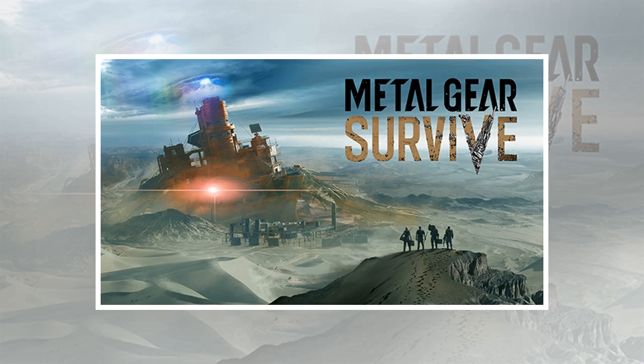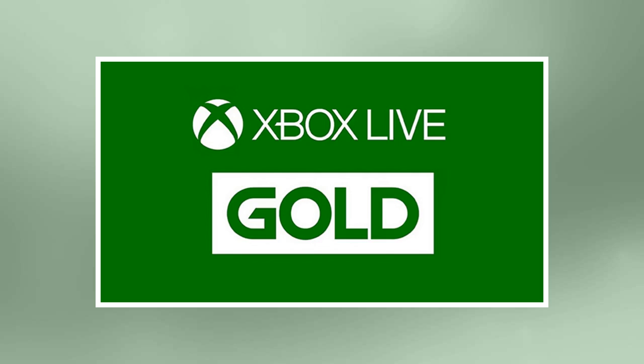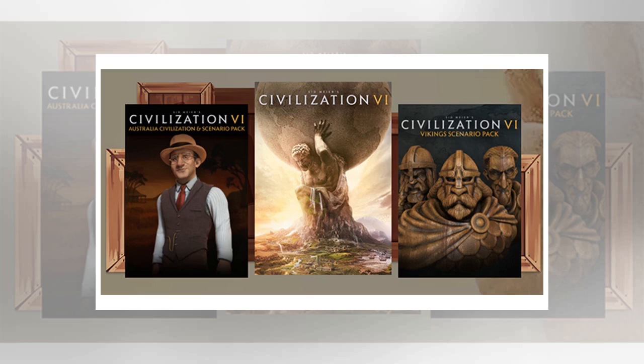Dell Inspiron 15 5000 Intel Core i7 GTX 1050 laptop for $699.99 — cheaper than yesterday and the best deal on a gaming laptop this month. Specs include a 15.6" 1080p display, 7th Gen Intel Core i7-7700HQ quad-core, 8GB RAM, dual drives (128GB SSD + 1TB HDD), and GeForce GTX 1050 video card. Get it from Dell for $699.99.